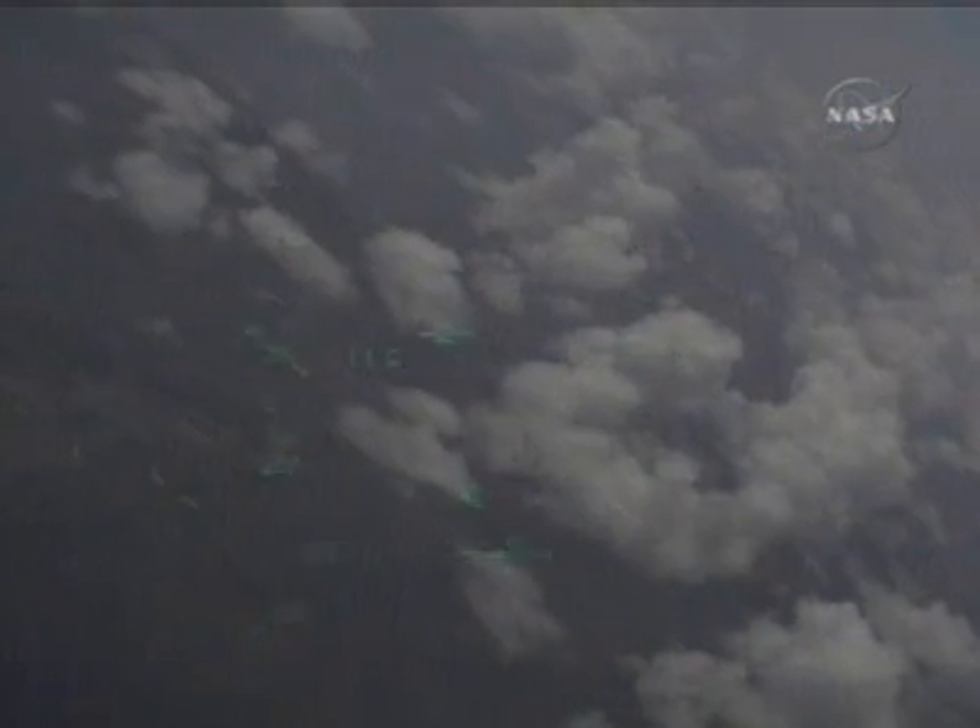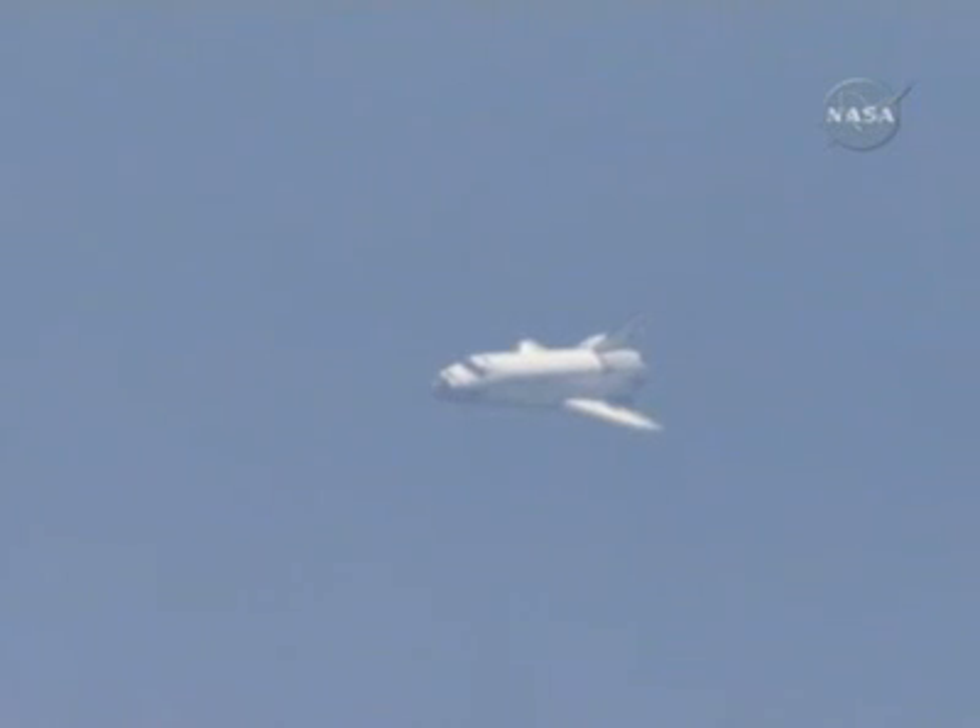Endeavour, on at the 90. On at the 90. Endeavour continuing around the heading alignment circle, two minutes to touchdown, flying at an altitude of 17,000 feet, traveling at 400 miles per hour. Houston, Endeavour, field in sight. Houston copies.